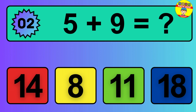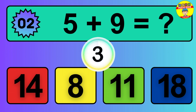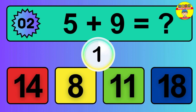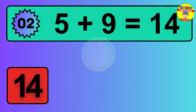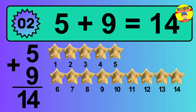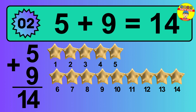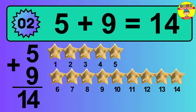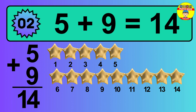Question 2. 5 plus 9 equals what? The answer is 5 plus 9 is 14. Let's count it: 1, 2, 3, 4, 5, 6, 7, 8, 9, 10, 11, 12, 13, 14.